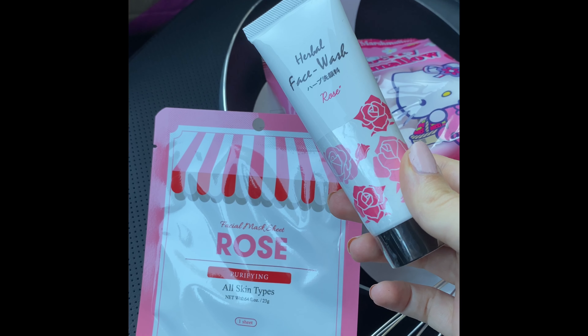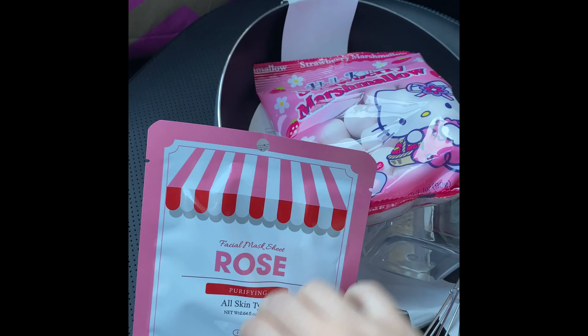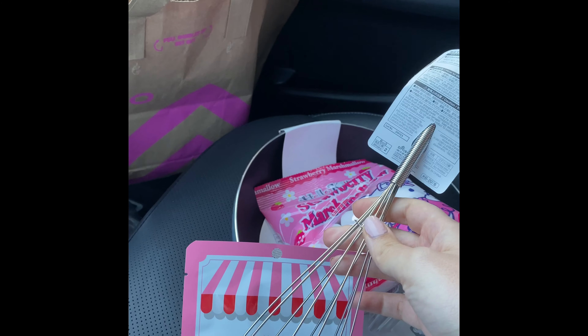I got the rose mask and a face wash and they're only $1.50 each — pretty cheap. And then I got this whisk as well, and this was also $1.50.